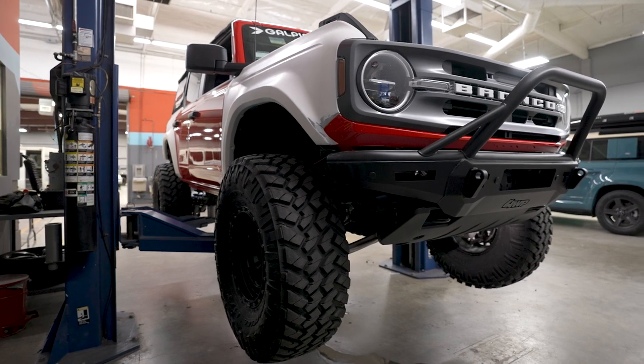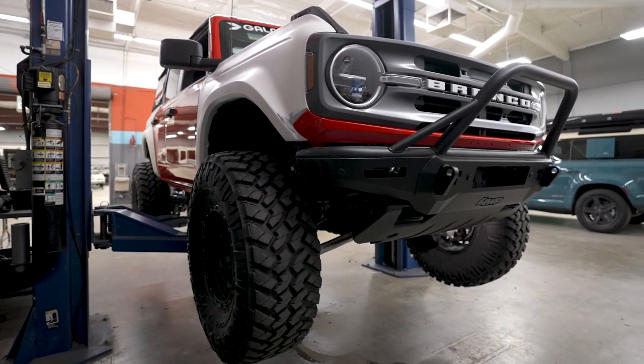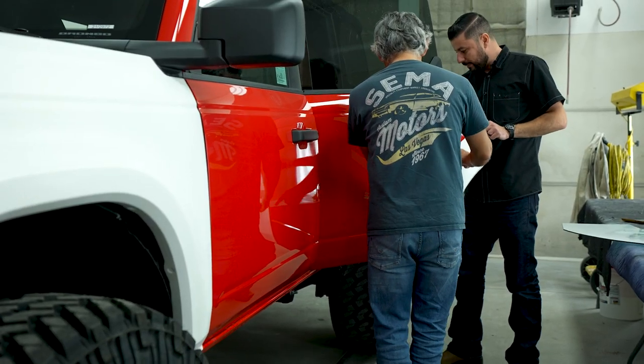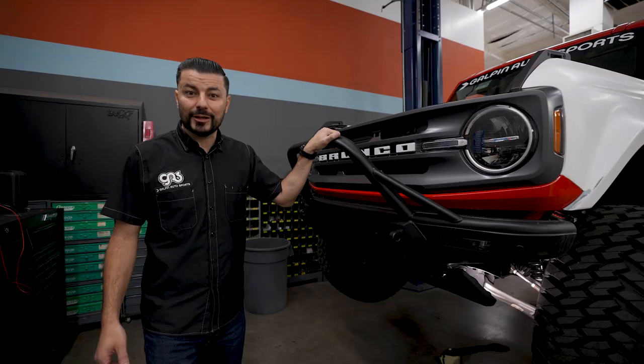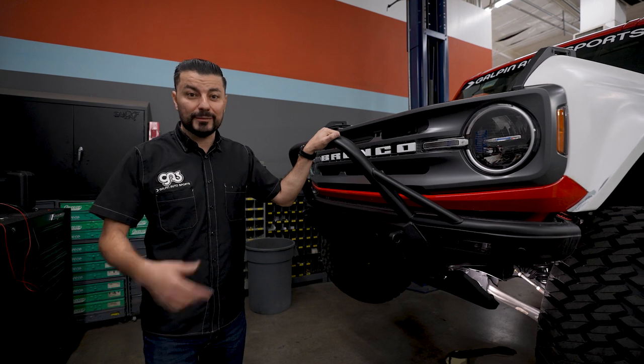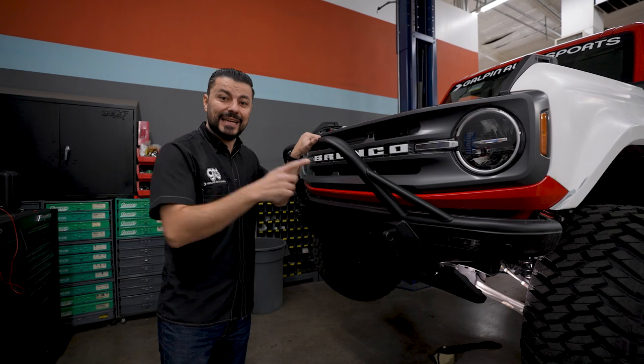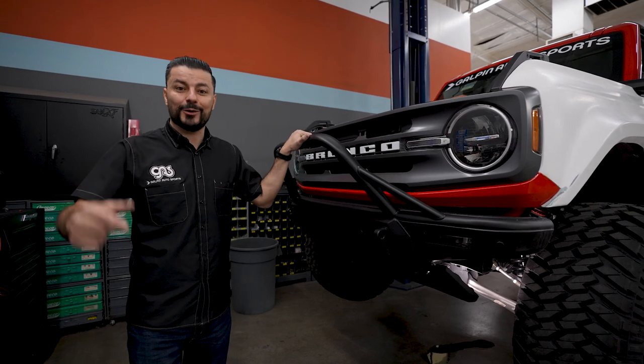We still have a lot more work to do but when this Bronco is done, not only is it going to look nice but it's going to be an awesome daily driver and capable of taking on anything you throw at it. That's it for this episode of What's on the Rack. If you guys have any questions or comments about this build or anything you want to do to your Bronco, let us know. You're going to be seeing this at the SCORE International Booth at SEMA in one week.